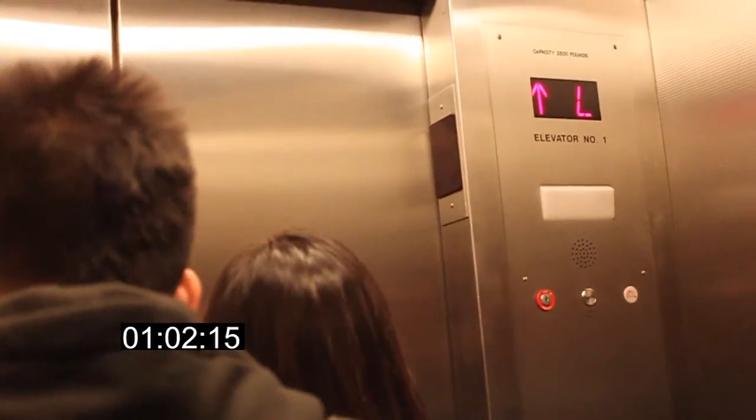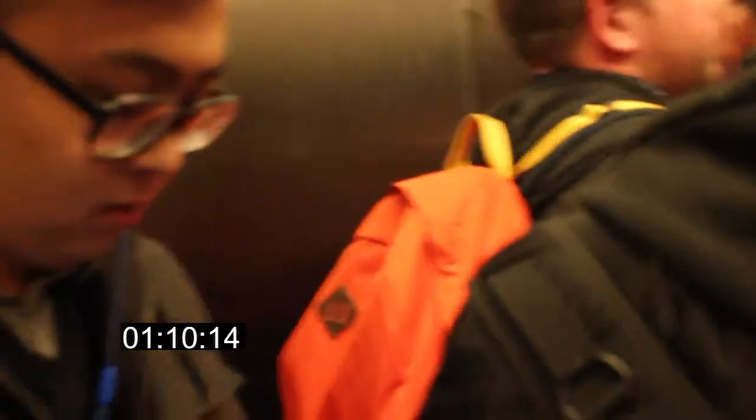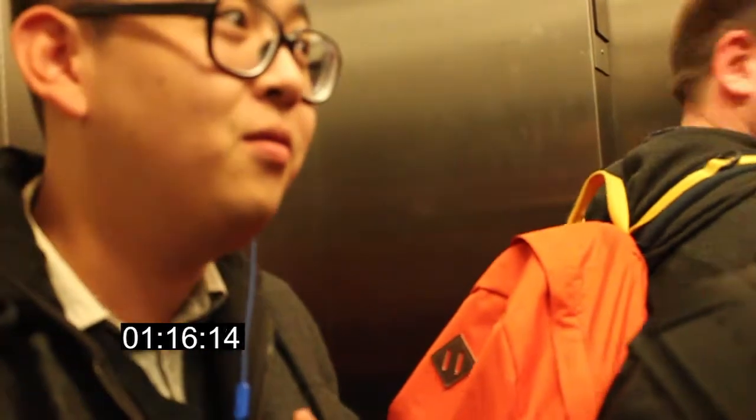Do you guys have night class? Yep. Do you usually wait long for the elevators? Mm-hmm. Well, 10, 15 minutes, probably. Really? Wow. So do you get here early just to... Well, I usually use the DePaul Center one and then use the bridge.